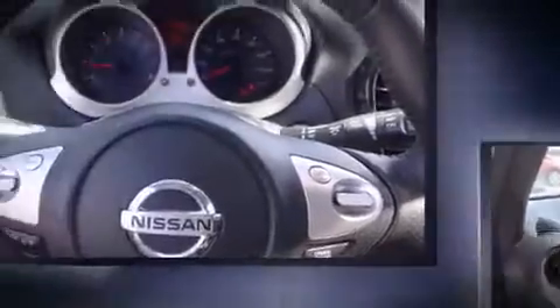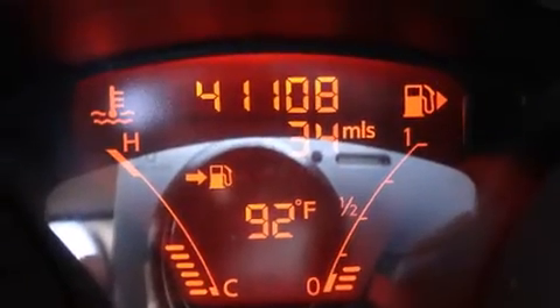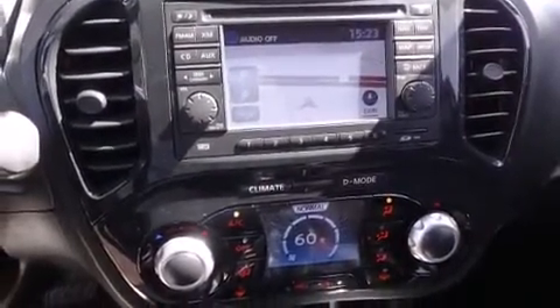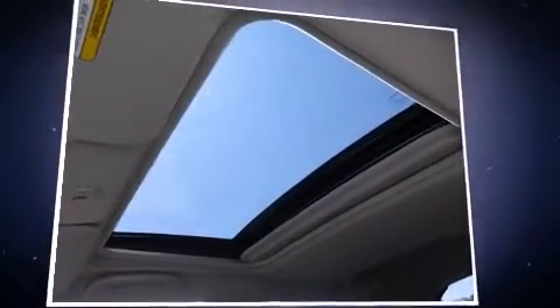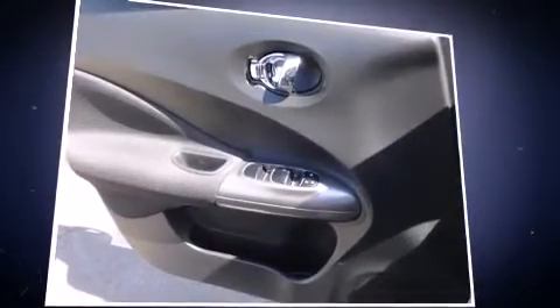The engine provides a spirited yet composed ride and drive, breathing better thanks to a turbocharger that improves both performance and economy. The Juke distinguishes itself from the competition with features such as one-touch window functionality, a trip computer, and rear wipers.